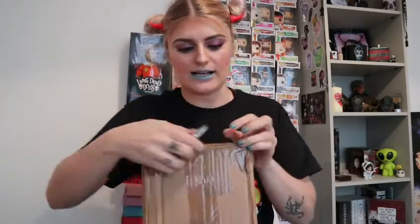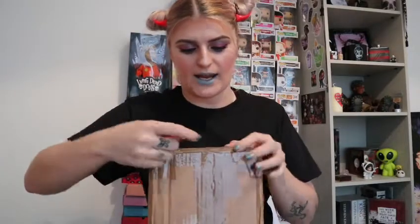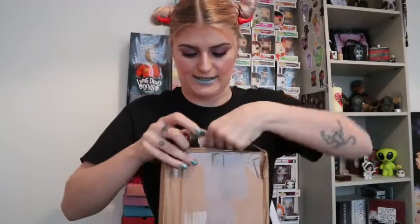Hi guys, so I'm back with a really exciting unboxing, and this is a horror mystery box from Hatter's Top Tables. I've had two normal horror boxes from them and a Valentine's edition one, and they're literally amazing.